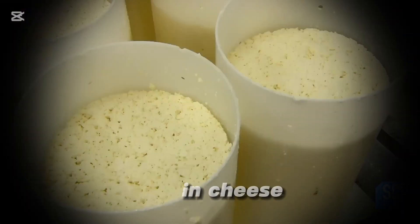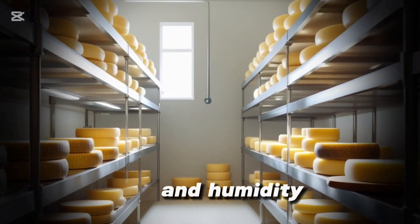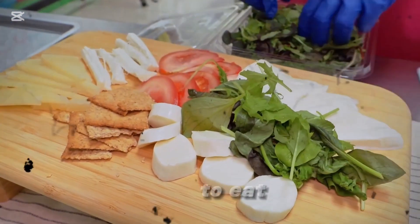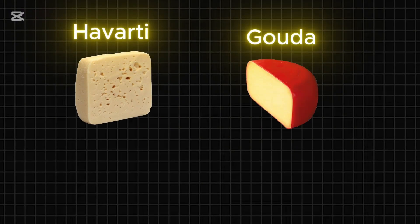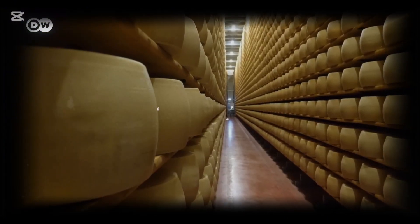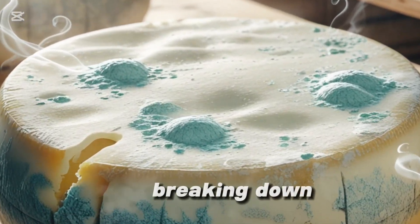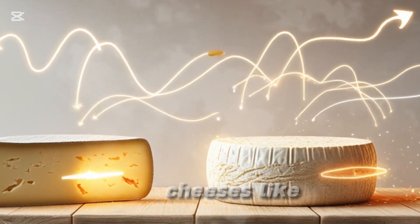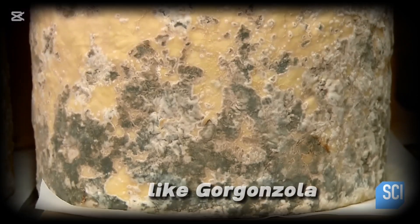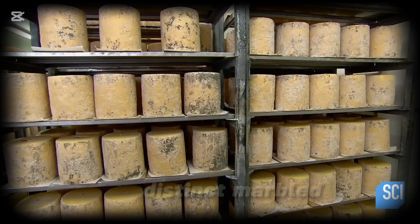One of the most important stages in cheesemaking is aging, also known as affinage. Cheese is stored in carefully controlled environments, where temperature and humidity play a crucial role in developing its flavors and textures. Fresh cheeses like mozzarella and cottage cheese are ready to eat immediately, while semi-soft cheeses like Havarti and Gouda are aged for two to six months. Hard cheeses like Parmigiano-Reggiano, Comté, and Pecorino can be aged for six months to several years. During aging, natural bacteria and molds interact with the cheese, breaking down fats and proteins to create complex flavors. In some cheeses, like Brie and Camembert, a white mold forms on the surface, giving them their soft, bloomy rind. Blue cheeses like Gorgonzola are injected with Penicillium mold and aged in caves, where humidity helps the mold spread, creating their distinct marbled appearance.